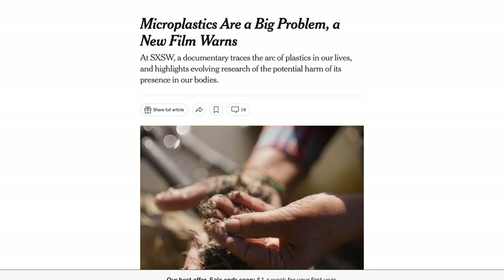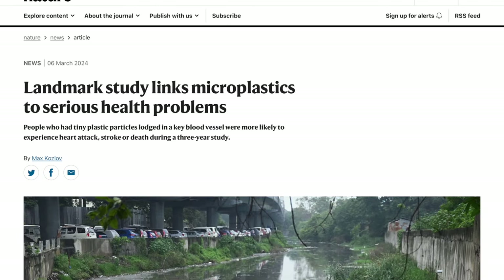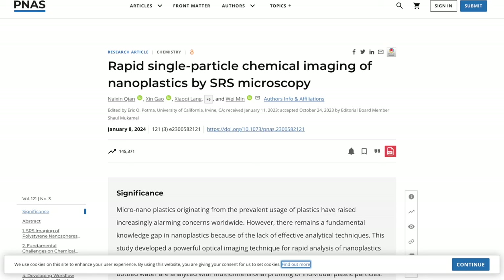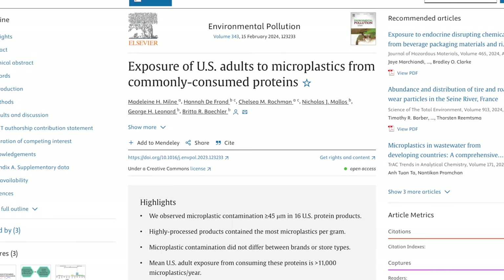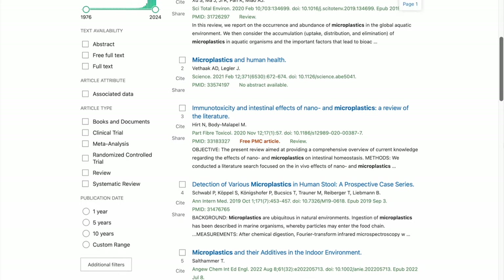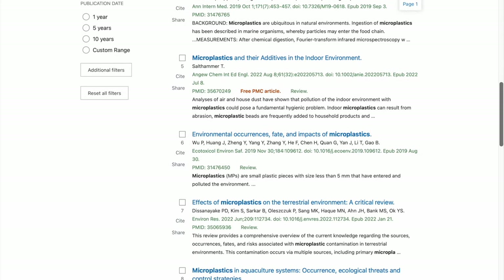Microplastics have been getting a ton of attention lately because of a landmark study published this year linking microplastic intake to heart disease. There were also a couple of other studies published this year suggesting that microplastic intake is far more common than we originally thought. Because of this, and because it's so difficult to find good and reliable information on microplastics, I figured I would do an entire video on the topic — what they are, how they affect the human body, and some practical ways to avoid consuming them.